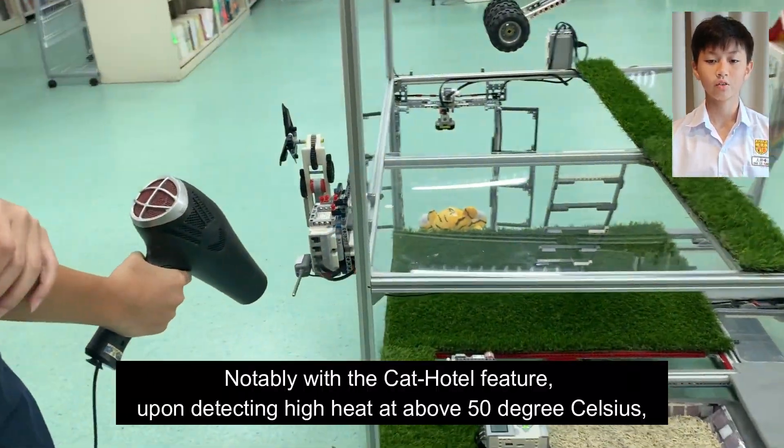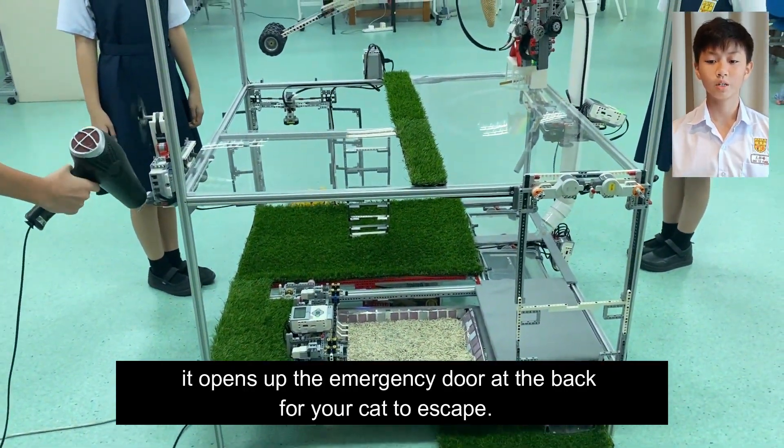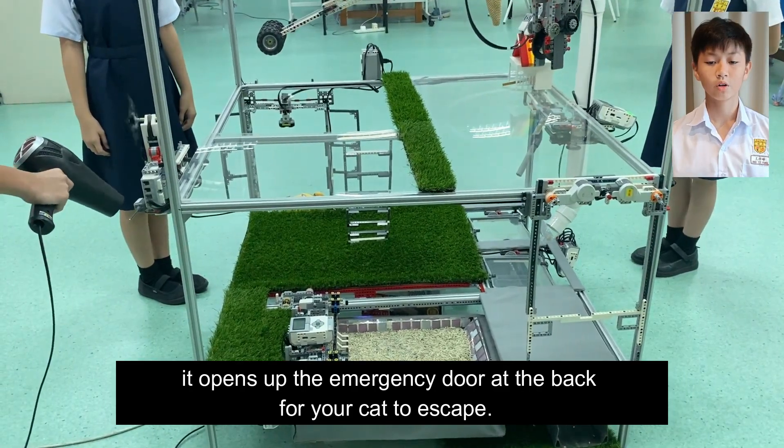Notably, with the cat hotel feature, upon detecting high heat above 50 degrees Celsius, it opens up an emergency door at the back for your cat to escape.